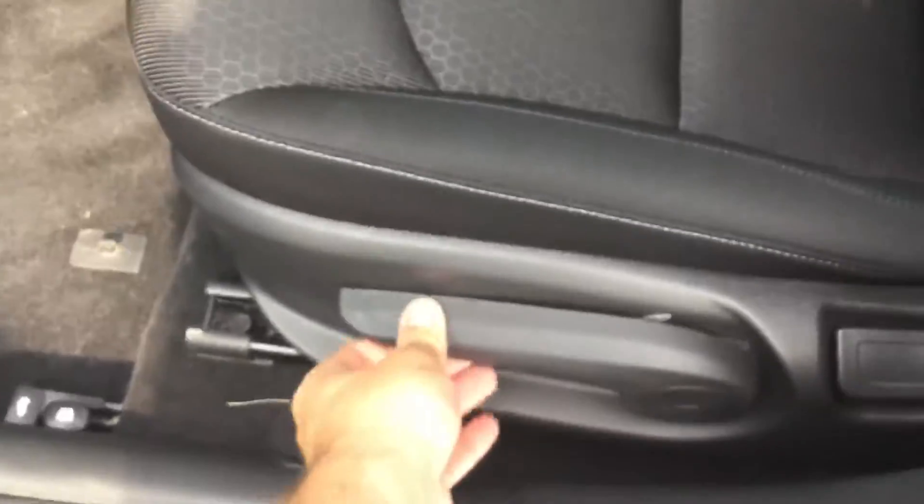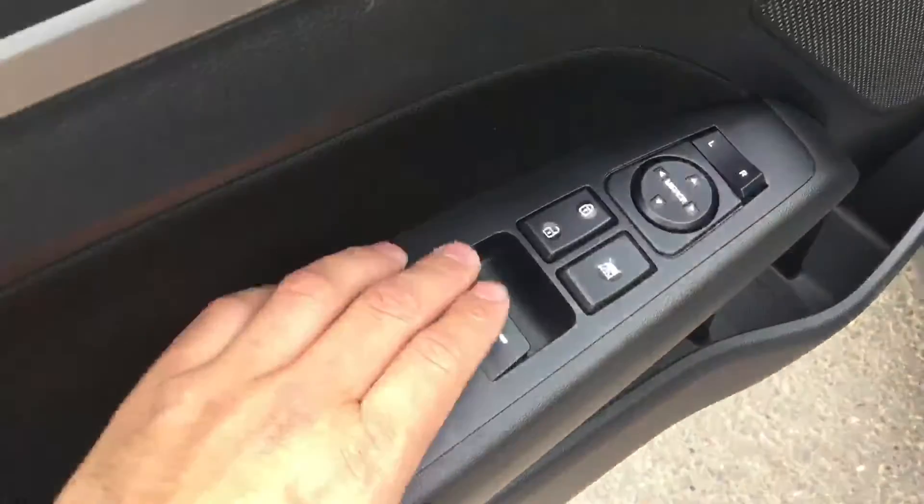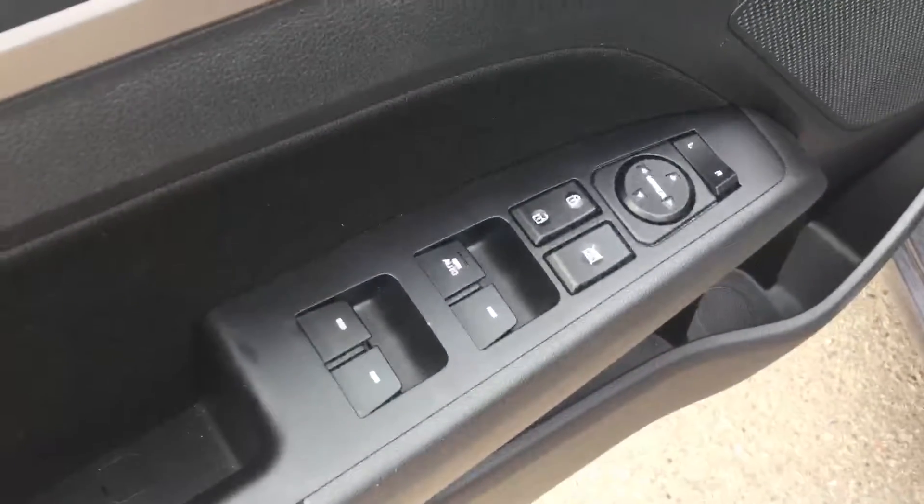Your seat does go up and down, manual operated, which is awesome — definitely separates itself in the class. You have your sliding seat that goes forward and backwards. You do have your power windows, power locks, power mirrors, and an automatic feature for the driver's door.